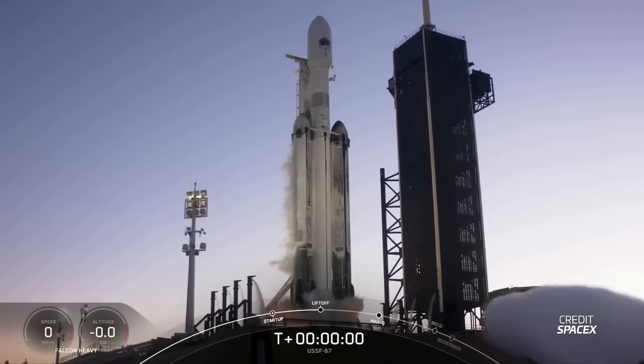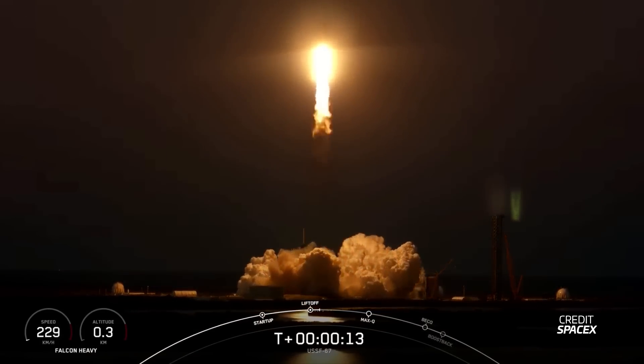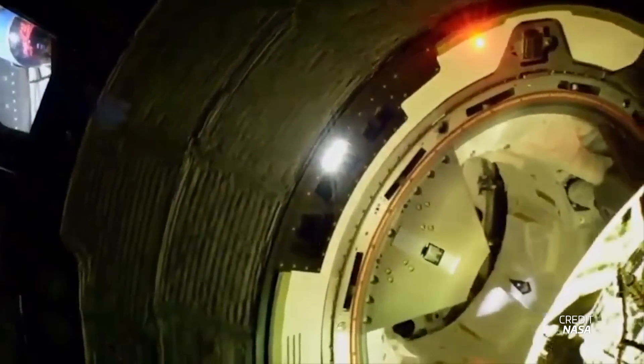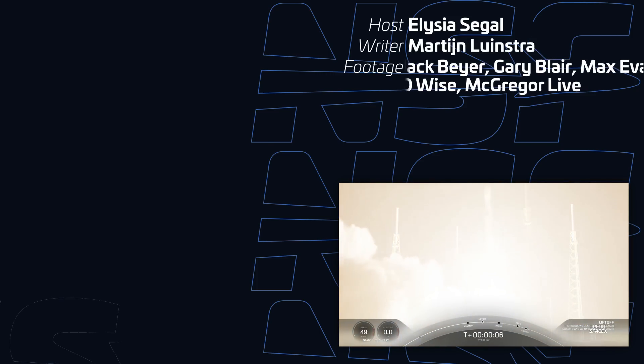This week we'll also have the first Falcon Heavy launch of the year, lifting off from historic Launch Complex 39A in Florida. This mission will launch the GOES-U weather satellite for the National Oceanic and Atmospheric Administration into geostationary transfer orbit, with a two-hour launch window opening on June 25th at 21:16 UTC. The center core for this mission will be expended, but we'll get to see the amazing dual landing of the side boosters at landing zones 1 and 2. After a longer than intended stay on the ISS, Starliner Calypso is set to return to Earth with undocking planned for June 26th at 2:10 UTC, landing at White Sands Missile Range in New Mexico, bringing NASA astronauts Barry Wilmore and Sunita Williams back to Earth.